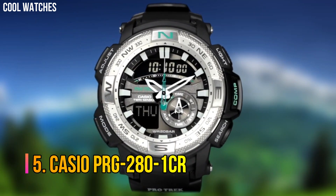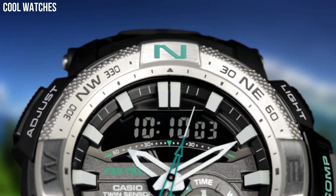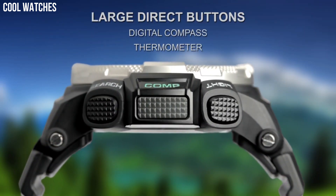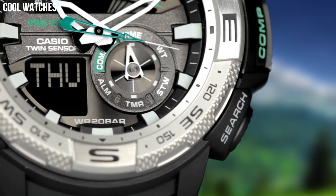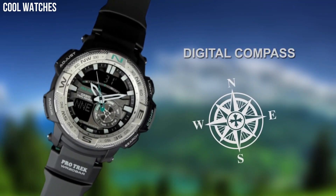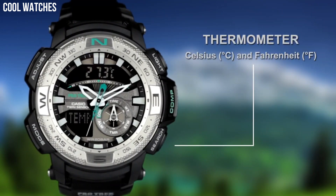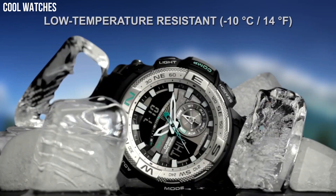Casio PRG-280-1CR round sport watch featuring shock-resistant, low-temperature-resistant digital compass, thermometer, world time, 1/2 second stopwatch, countdown timer, and 5 daily alarms. 52-millimeter resin case with mineral dial window.